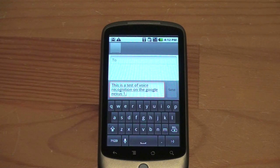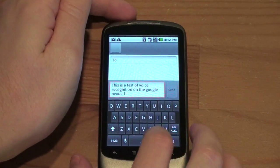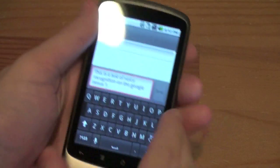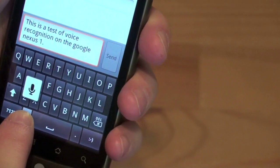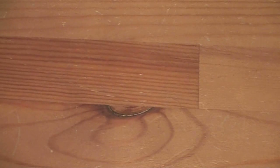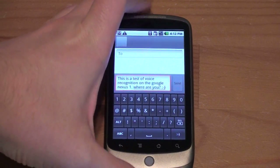However, when you text, you're not always going to use formal language. What if you want to put in a smiley face, for example? Let's see how well that works. I'll say: "Where are you, question mark, smiley face?" Now it sounds super silly to say those things out loud, but it put it all in there and did a very, very good job.